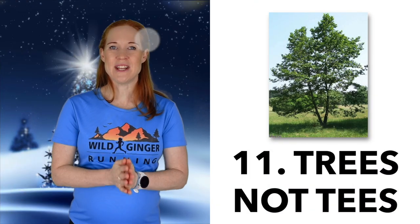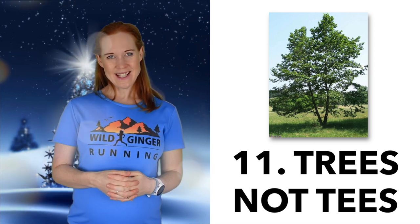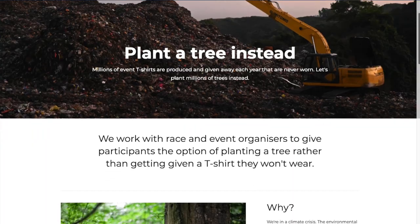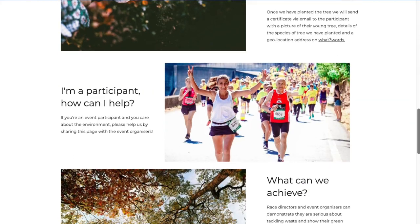Number eleven: Trees Not Tees. Have you got everything you need? Get Santa to plant you a tree or two with Trees Not Tees, the new company that can plant you a tree instead of receiving a race t-shirt for an event if you choose to. Add to their native forest of birch, rowan, and alder in Scotland, and you'll get a certificate, a picture of the sapling, and a geolocation address on What Three Words, so you can even visit it if you like.